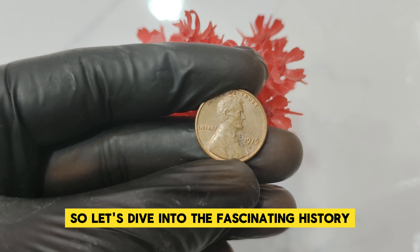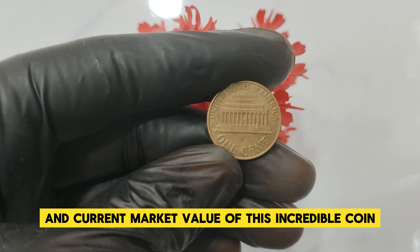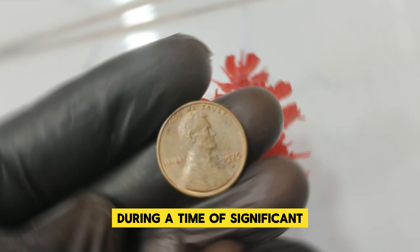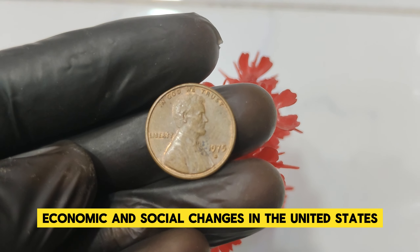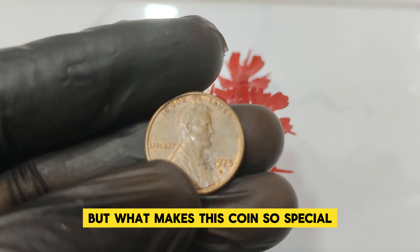Let's dive into the fascinating history, key features, and current market value of this incredible coin. The 1975 D Lincoln penny was minted at the Denver Mint during a time of significant economic and social changes in the United States. But what makes this coin so special? Let's explore.